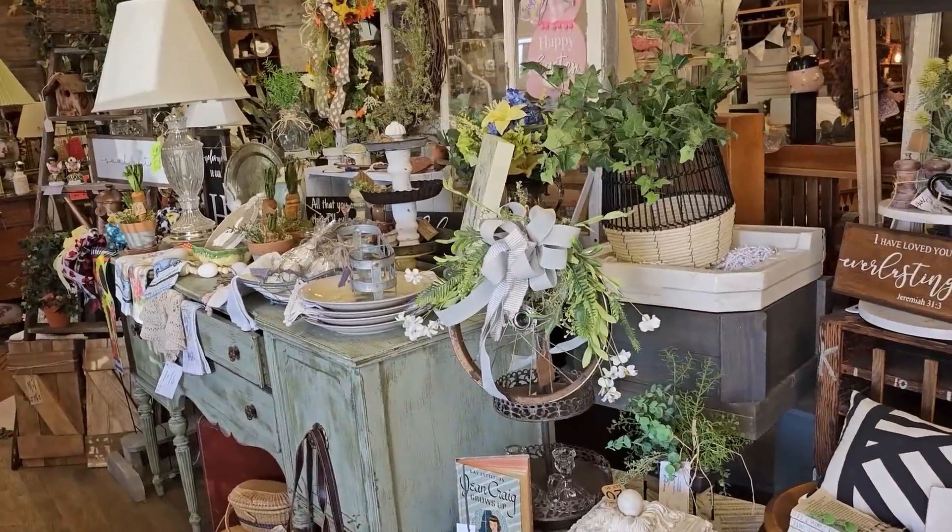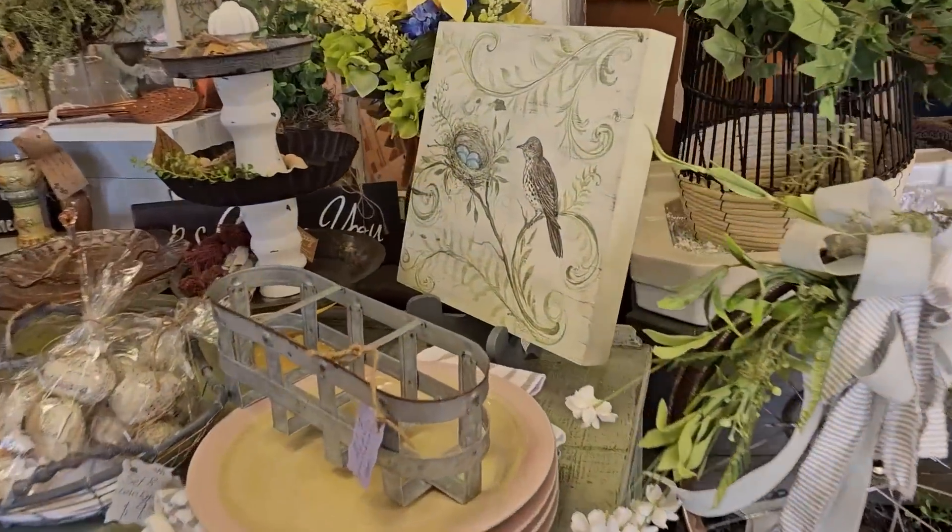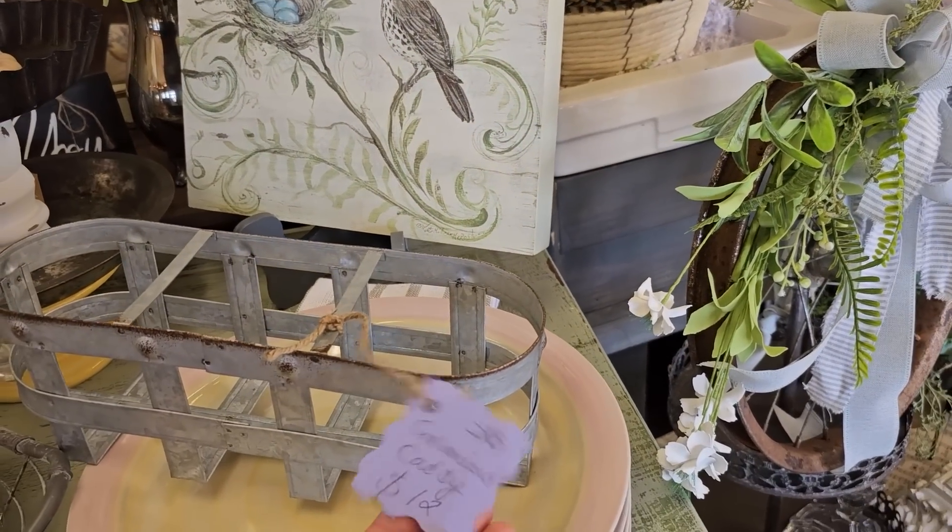And it just keeps going — look at all this. I love that galvanized caddy, $12.